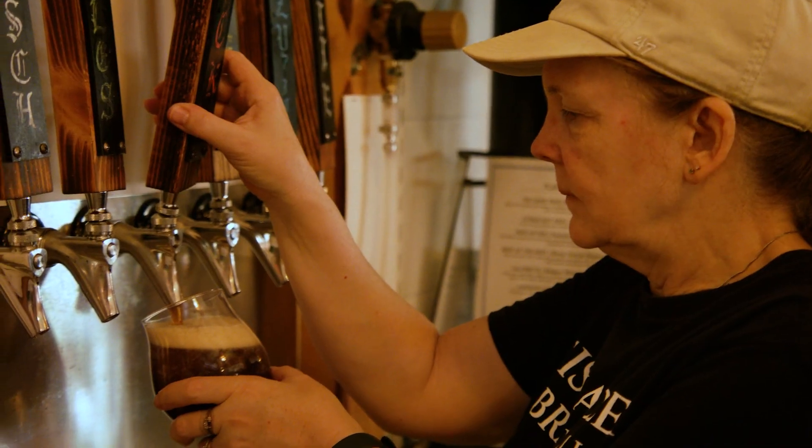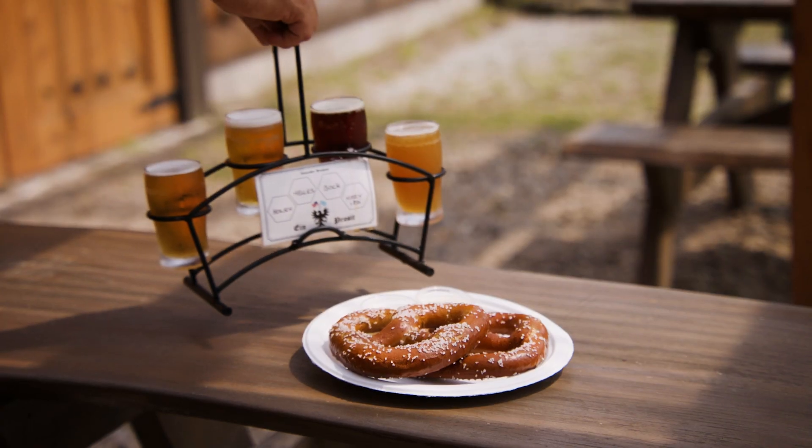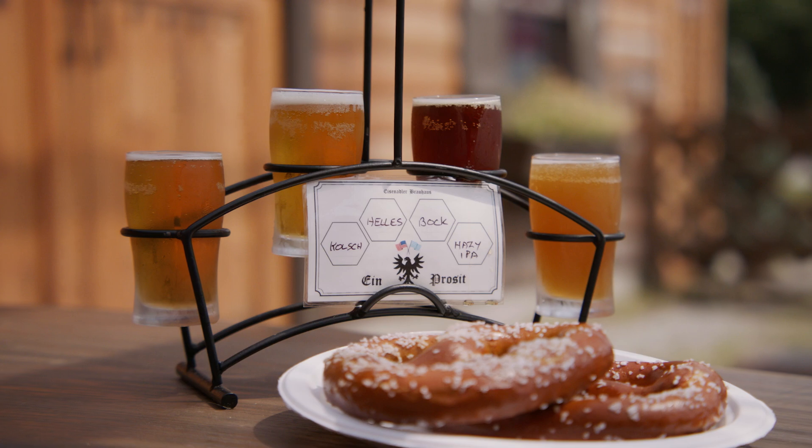The other one that was a big seller in the beginning was our Bach beer. It's traditionally a spring-made beer, but we have it year-round, and people love that. So those three we will always have, including an IPA. Even though IPA is not a German beer, a lot of people really like IPA, so we try to have that on hand.